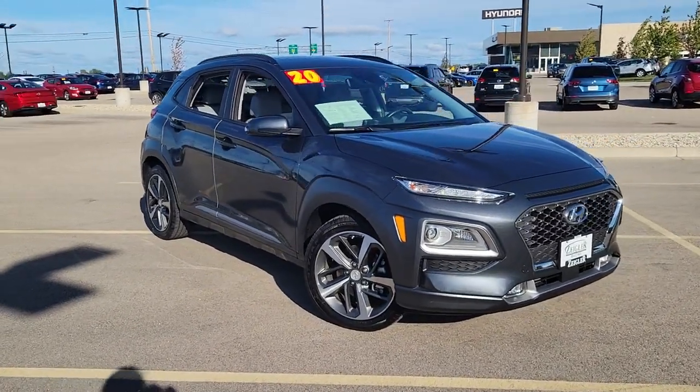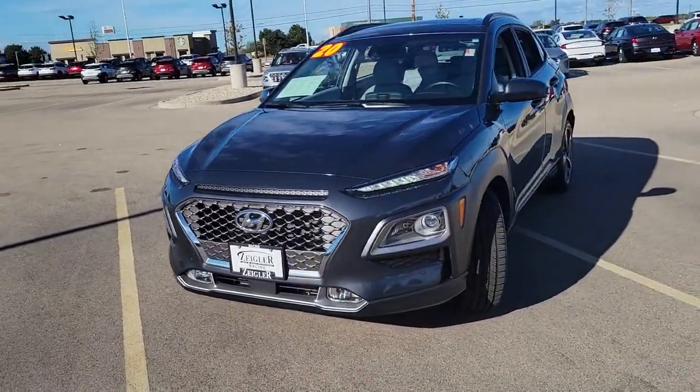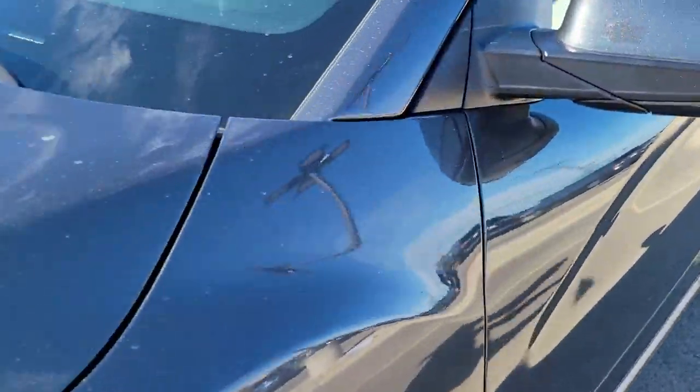Looking for your dream car? It could be the 2020 Hyundai Kona. With less than 15,000 miles on the odometer, this vehicle stands out from the rest.